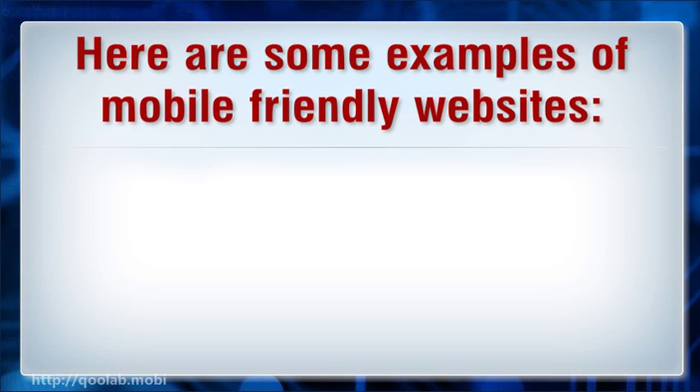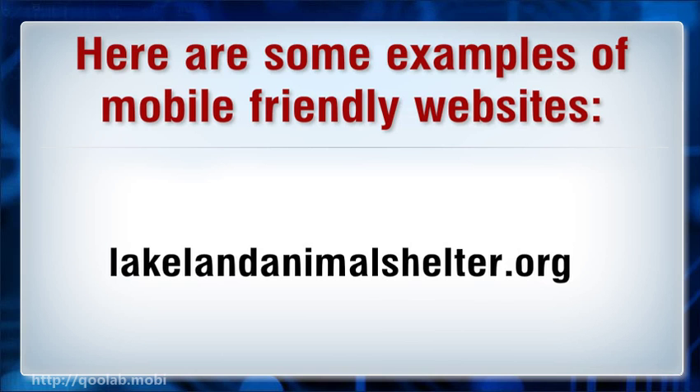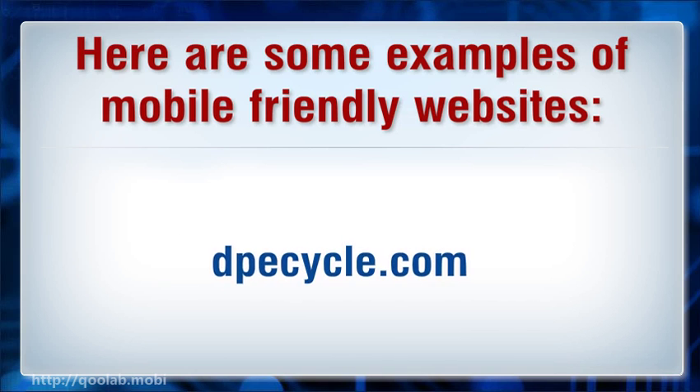Here are some examples of mobile friendly websites: signal5s.com, latelandshelter.org, or cynal.com.